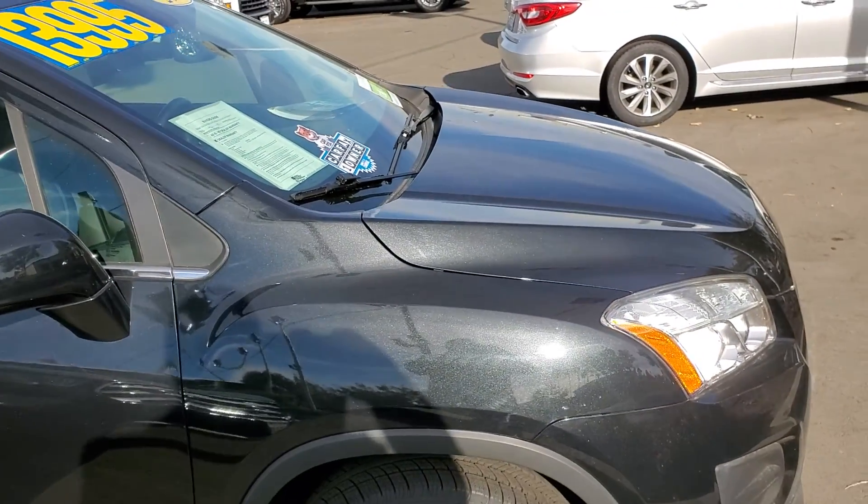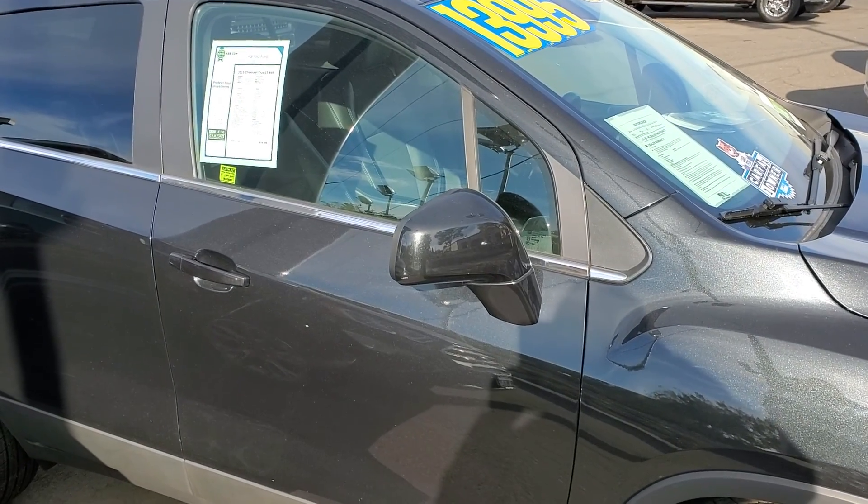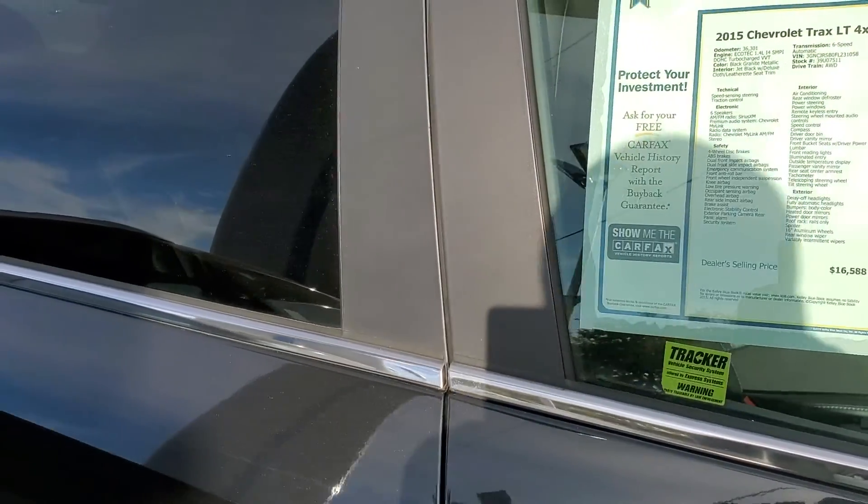Hello, my name is Charles Gumby Tanner. I'm one of the managers here at Harreld Port, and what we're looking at today is a beautiful 2015 Chevy Trax LT four-wheel drive.